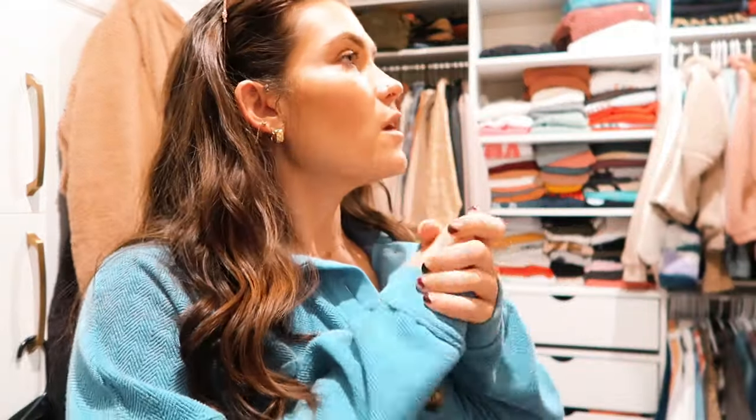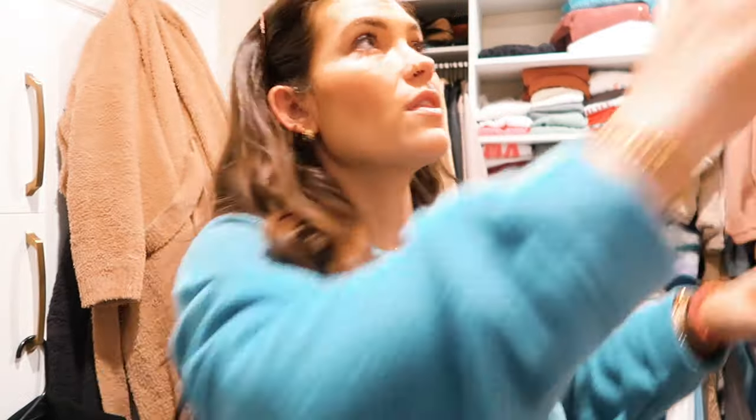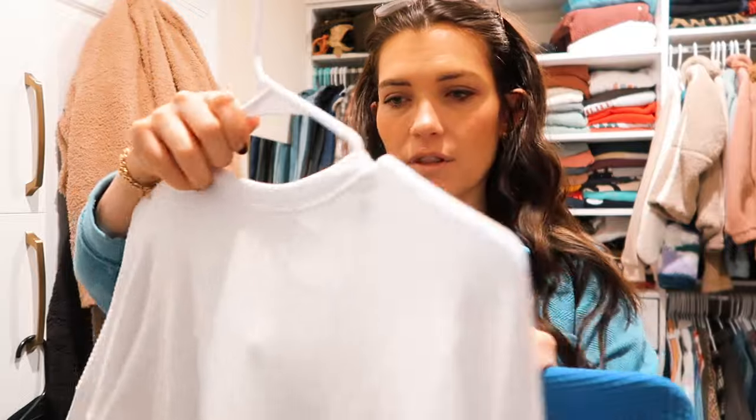We are in my closet — this is where everything is. The kids are napping; they've both been kind of psychos today so they better sleep for a good long while. I wanted to share my top favorite things.